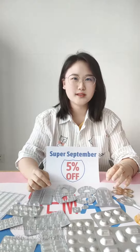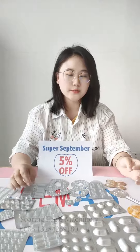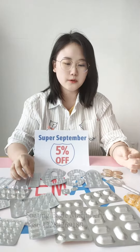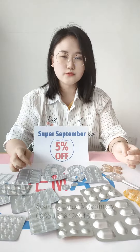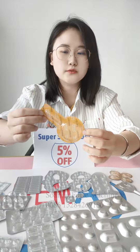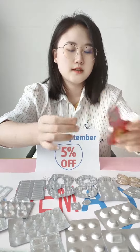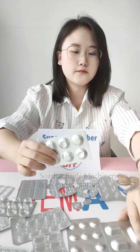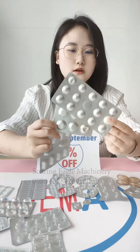Hello everyone, the Super September promotion season is coming. Today we introduce some tablet products produced by our blister packing machine. This could be used for foods and pharmaceutical products. Look at this one — it's for candy products and it has the easy tear mode.